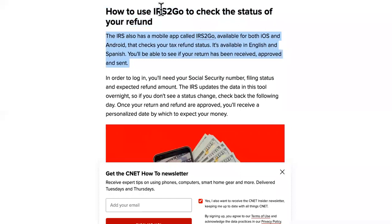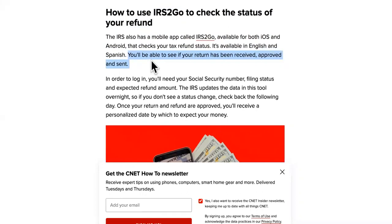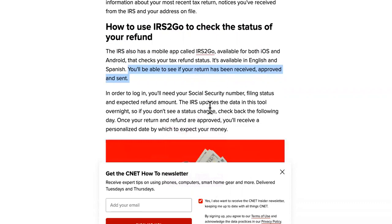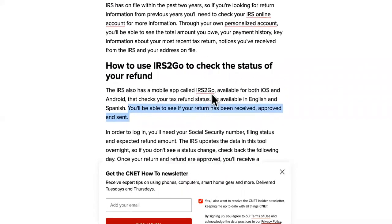The first solution is to use the IRS2Go app to check your status. It's available in English and in Spanish. You'll be able to see if your return has been received, approved, and sent. You might say that's just the mobile version of the actual website — but the website has different servers and it crashes a lot because there are millions of people on there, versus using the app.